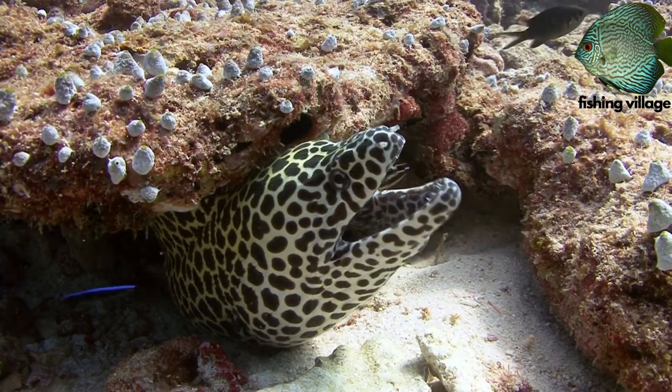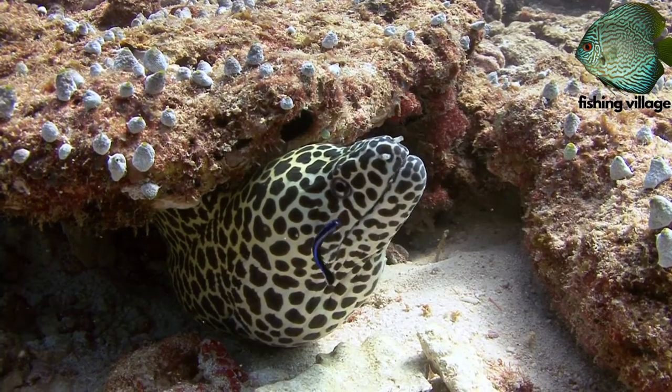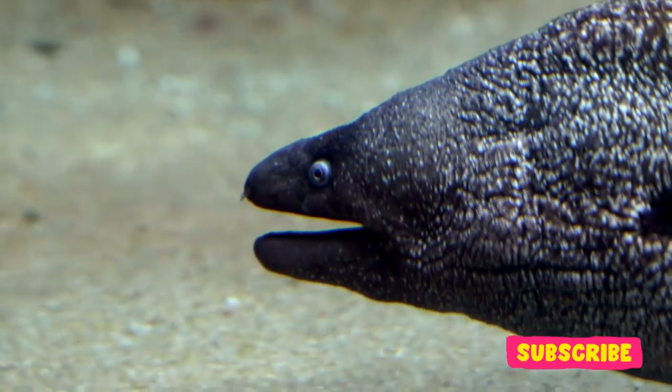Although the term "moray eel" is frequently used to refer to a particular kind of eel, it actually refers to a family of eels that include roughly 200 species.